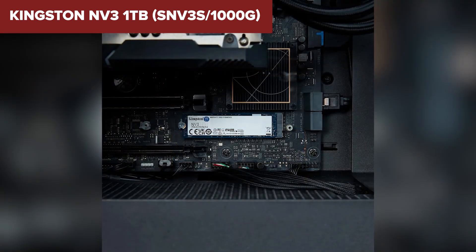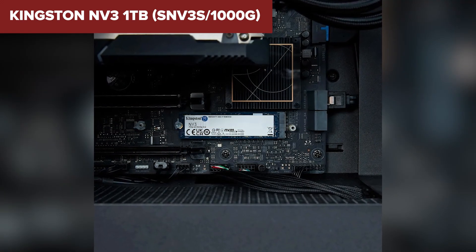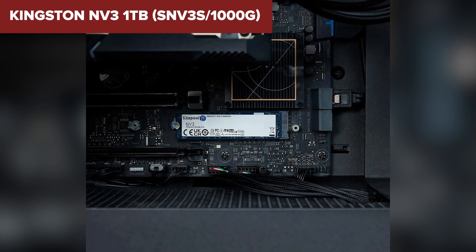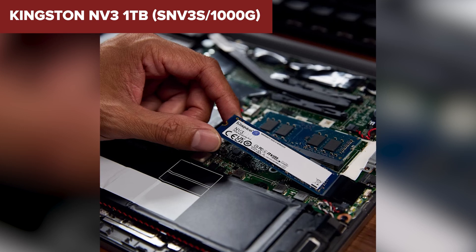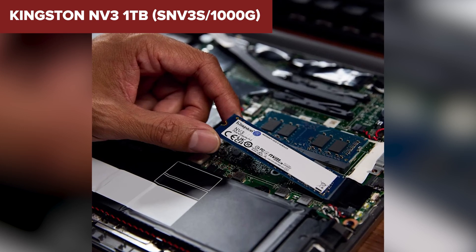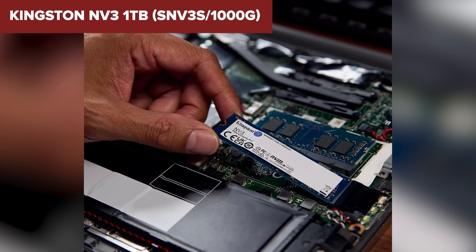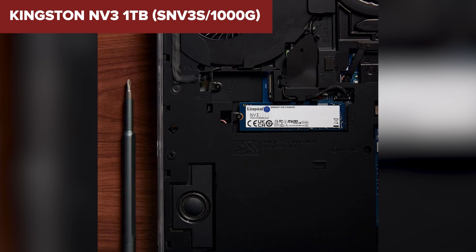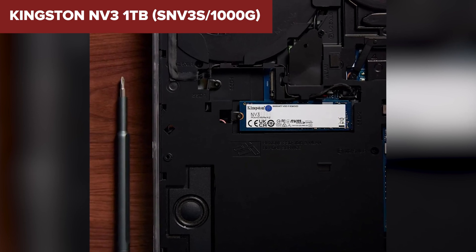It also lacks a DRAM cache, meaning you may experience slower speeds when handling large files. However, it still outperforms traditional SATA SSDs and is a great upgrade for general use. On the downside, this SSD has one of the lowest endurance ratings on our list at just 320 TBW, so if you're planning on heavy workloads like video editing or gaming, you might want to look elsewhere. Also, the three-year warranty is shorter than most competitors.